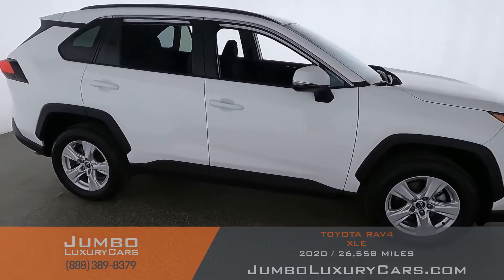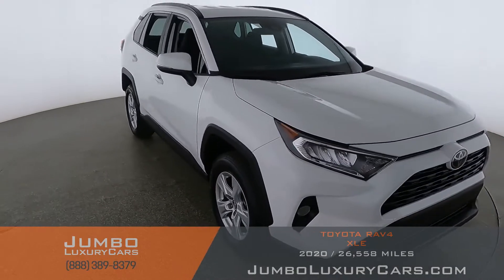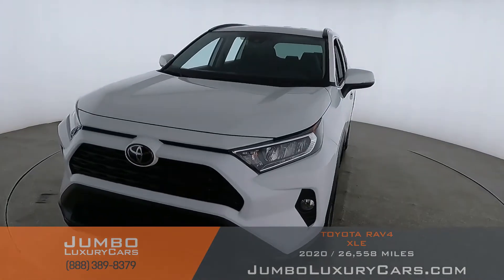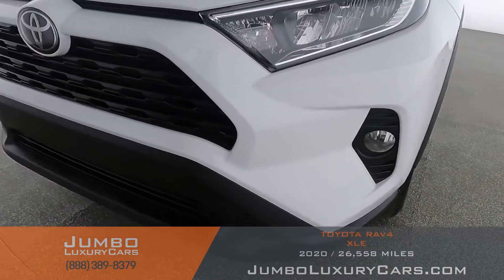Our goal here at Jumbo Luxury Cars is to give you the most transparent buying process. I'll be showing you a detailed video of any scratches, dents, or damages the vehicle may have, along with the vehicle's options. Let's start with the exterior, checking for any scratches, dents, or damages.